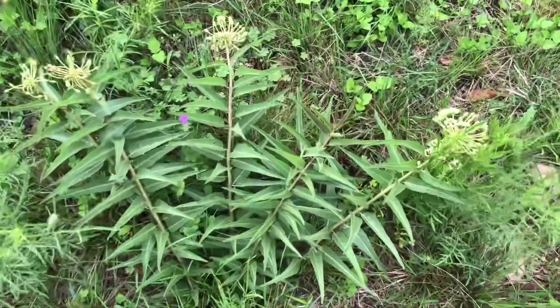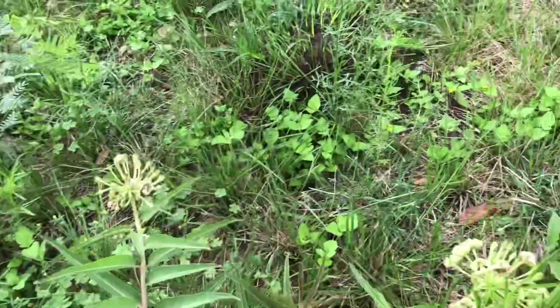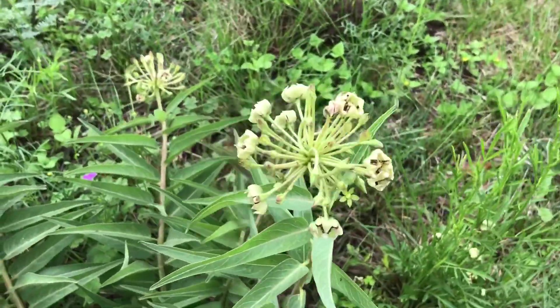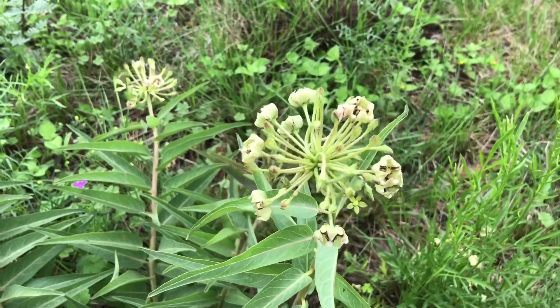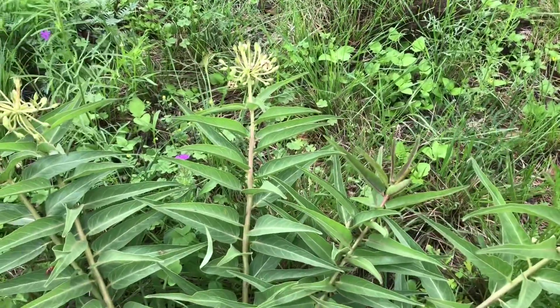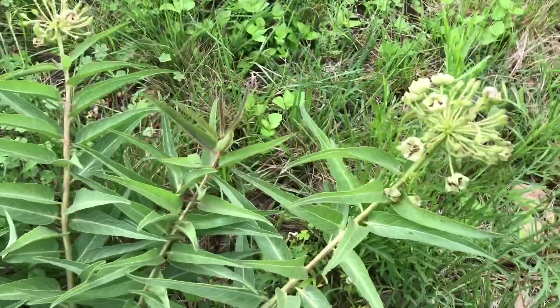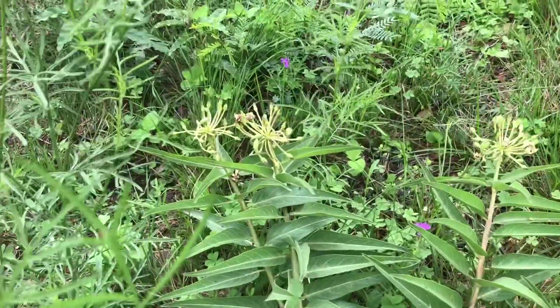I want to show y'all a very important plant — this is antelope horn milkweed. You're going to see it along the road, along probably most of Texas. There are a lot of different species of milkweed, but this is the only food source for the monarch butterfly caterpillar. So don't kill this stuff, don't cut it down — we need it badly, they need it.